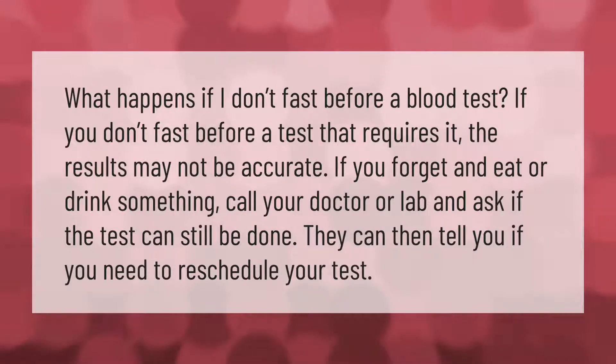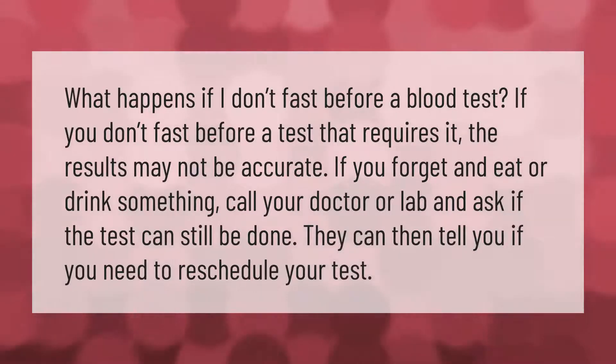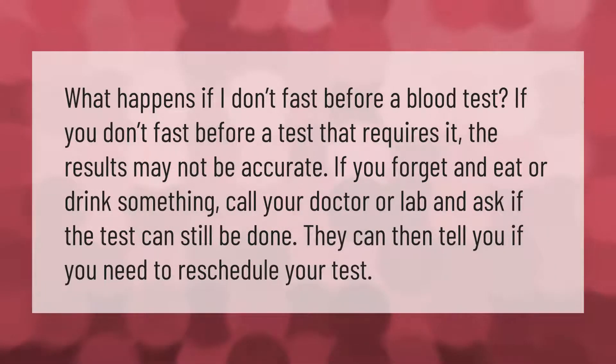What happens if I don't fast before a blood test? If you don't fast before a test that requires it, the results may not be accurate. If you forget and eat or drink something, call your doctor or lab and ask if the test can still be done. They can then tell you if you need to reschedule your test.